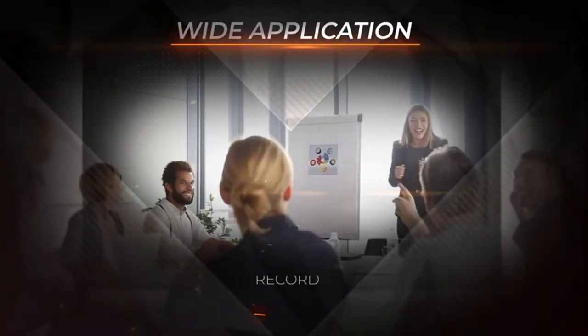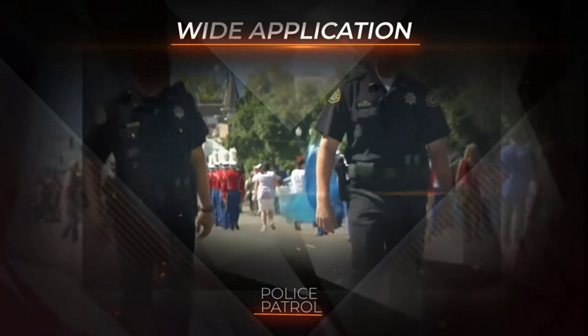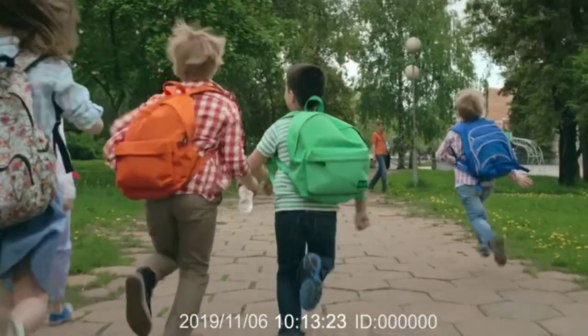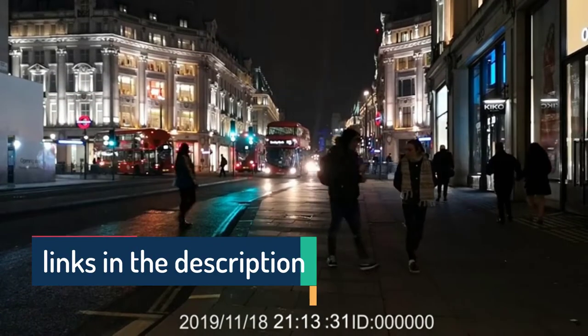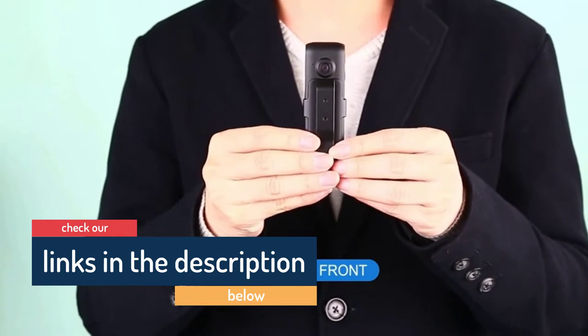Hello guys, today in this video we are going to help you find out the best body cams in the market. I made this list based on my personal opinion and tried to list them based on their price, quality, durability, customer reviews, and more. If you want to see their price and find out more information about them, you can check our links in the description below.